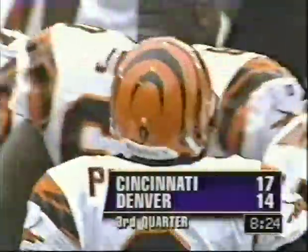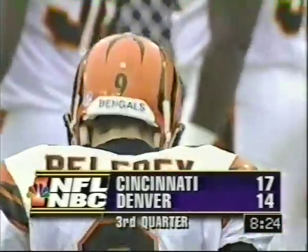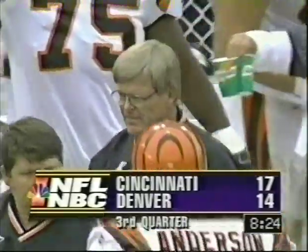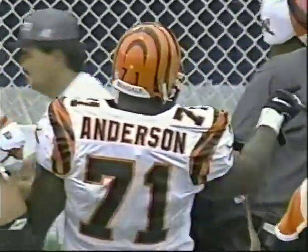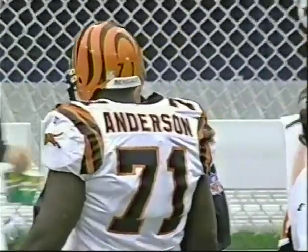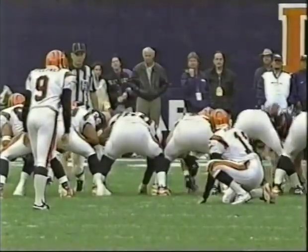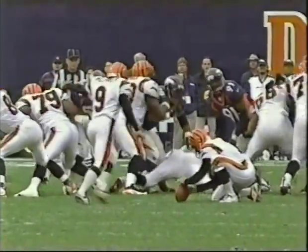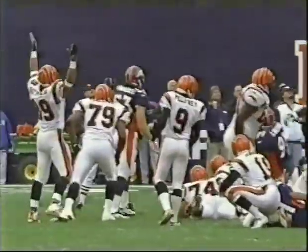They're up by 3, 17-14, with 8:24 left to go in the third quarter. Bruce Coslett and the Bengals just went from an 'oh yay' situation to an 'okay' situation. The guys come off the sideline — Coslett talks to Willie Anderson, his young offensive tackle, and says, 'Okay, it's alright, we got some points.' Watch the job that Lee Johnson does — a little hitch in his get-along as he put it down.